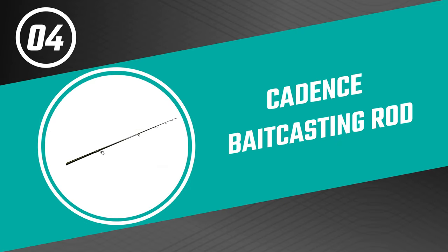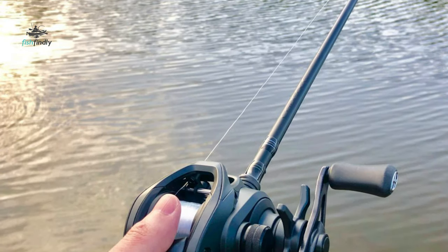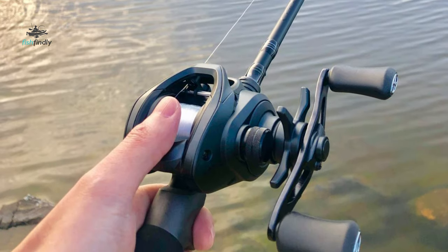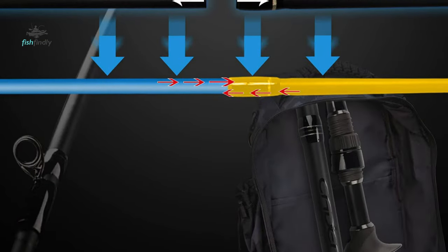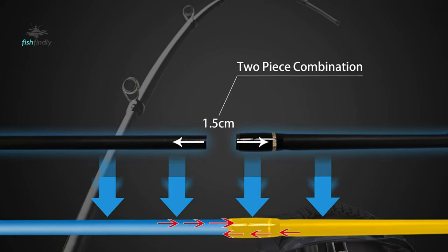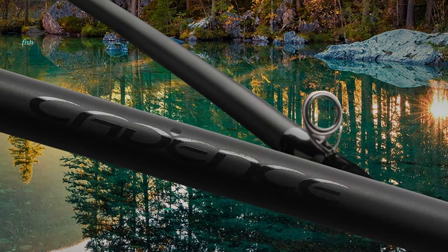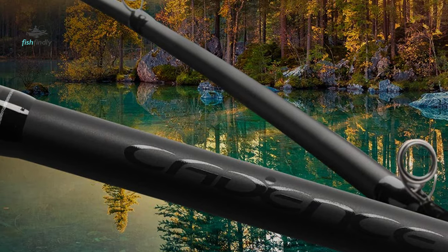Number four: Cadence bait casting rod. Do you need the best bait casting rod for your ordinary use? The Cadence bait casting rod is perhaps the most ideal decision for you. This bait casting rod offers a two-piece rod in a set. They are constructed with 30-ton graphite blanks — lightweight yet providing great power, strength, durability, and sensitivity. It has a stainless steel guide with SIC inserts, which makes it smooth, avoids line stacking in the guides, and minimizes friction.